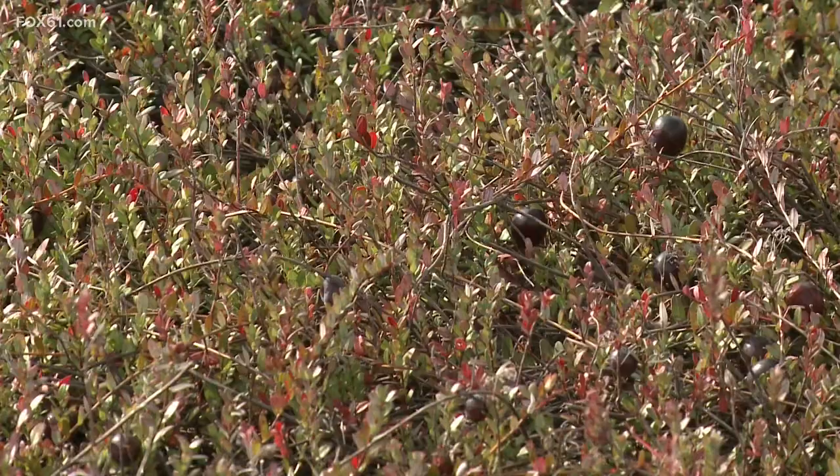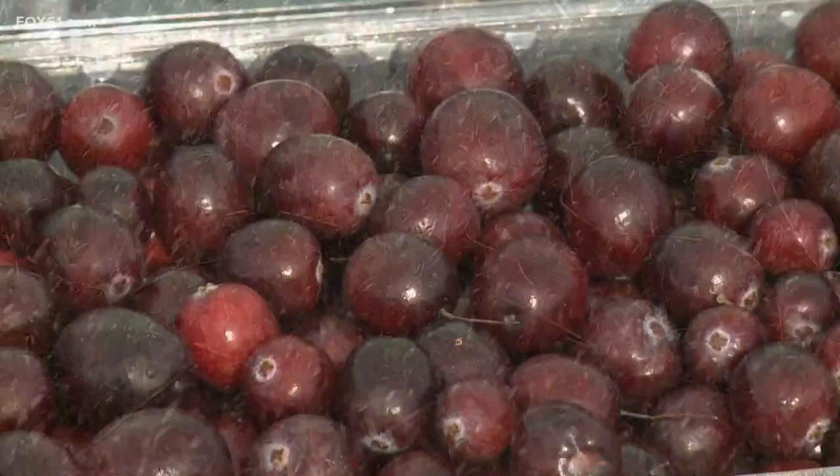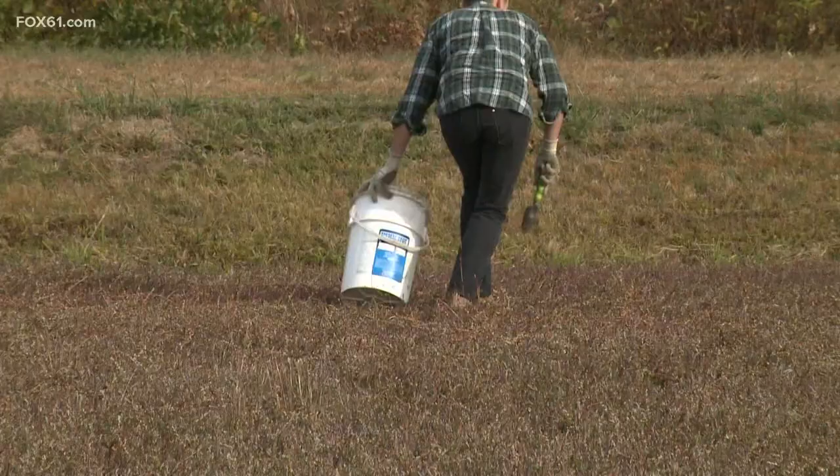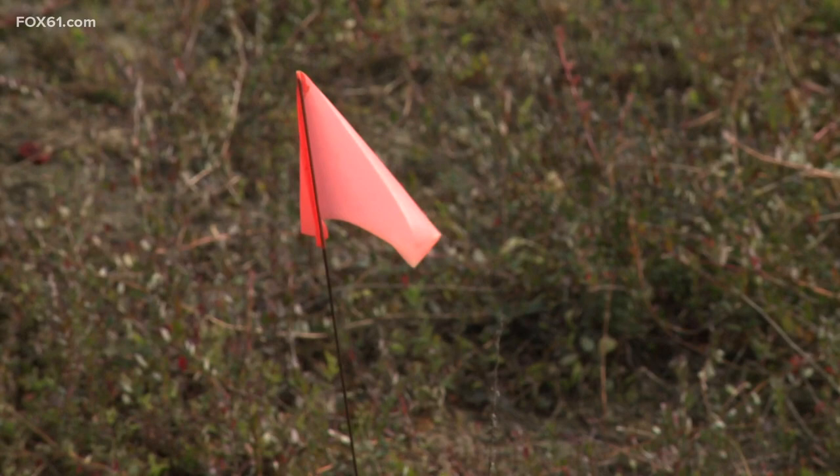Keith Bishop, fifth generation farmer with Bishop Orchards, took the cranberry bog over a few years ago. Apples, peaches, raspberries — no problem. But cranberries? Uncharted territory. He had to learn; it was a steep learning curve. With advice from cranberry growers in Cape Cod, he brought the bog up to agricultural standards.